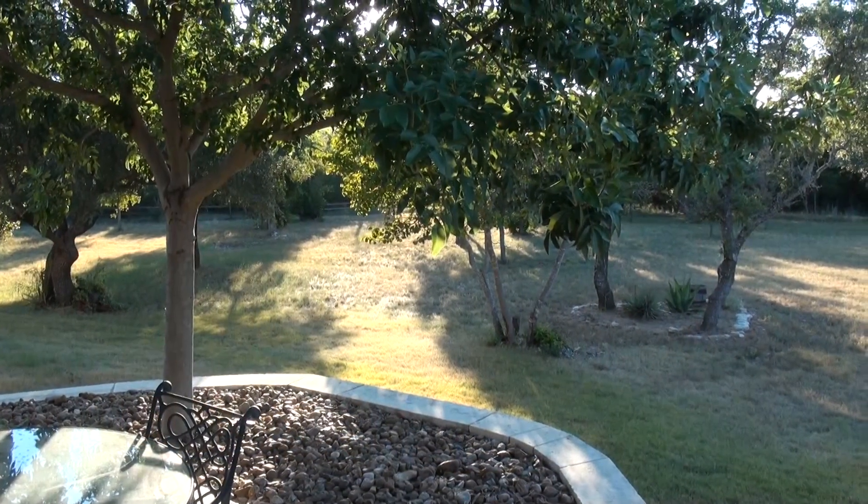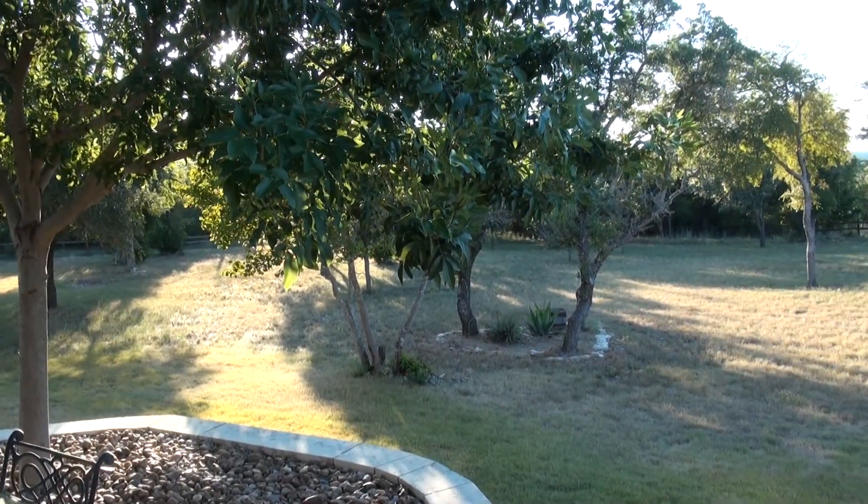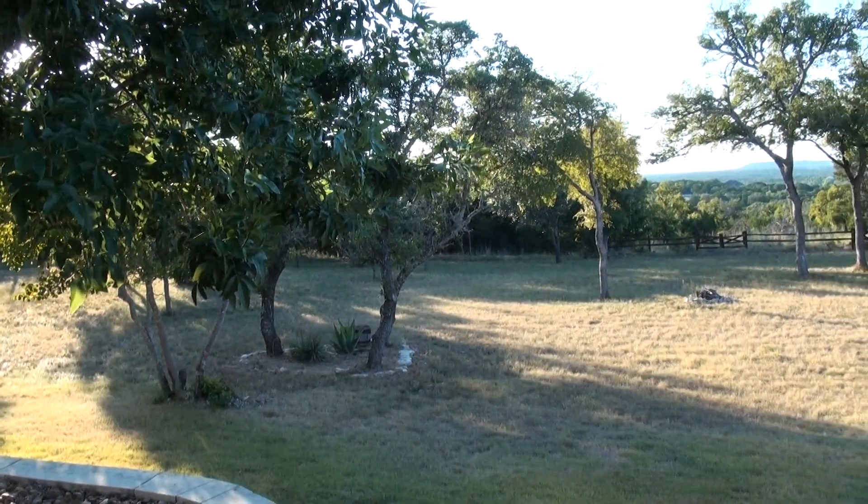This is what sold hubby on the house — the view of the Texas hill country in this backyard. But I told him, you are taking care of the yard. I am not. It's huge.